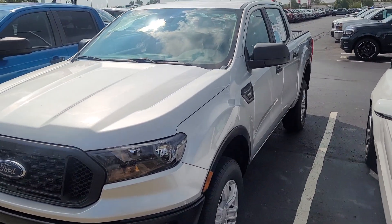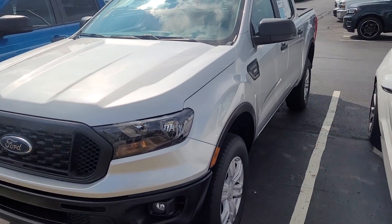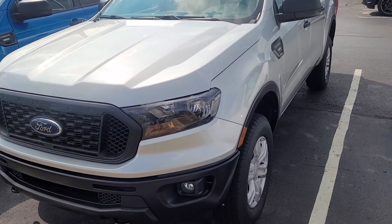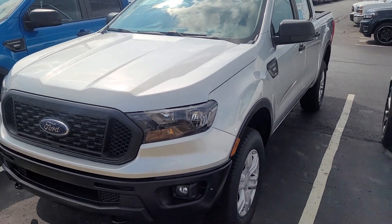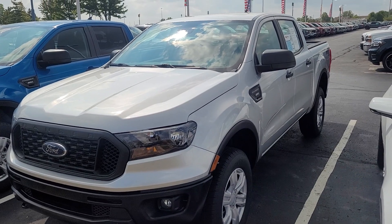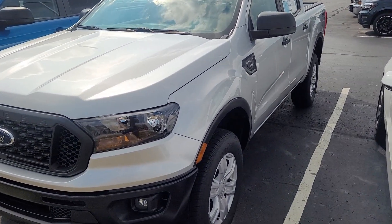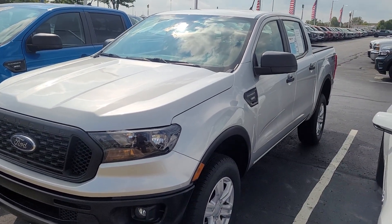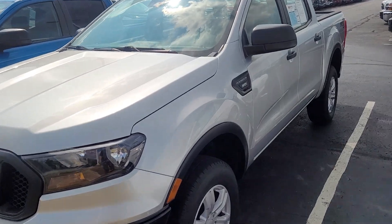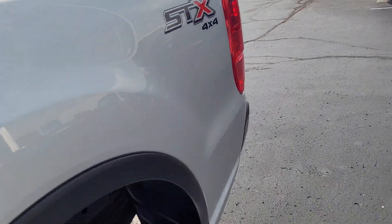Hey there, here's that Ranger we were talking about, the one you got pre-qualified for. I'm the one that actually took this on trade, so I remember this guy — he bought a 250 because they needed something that could pull. They needed a fifth wheel for a camper. I'm going to go around it for you.